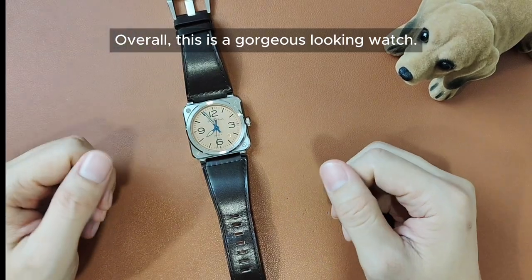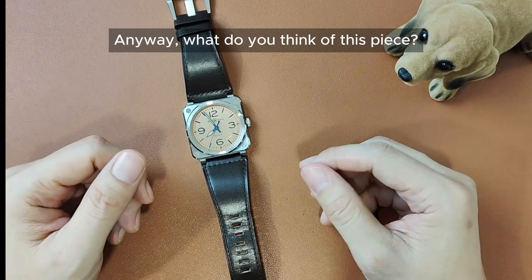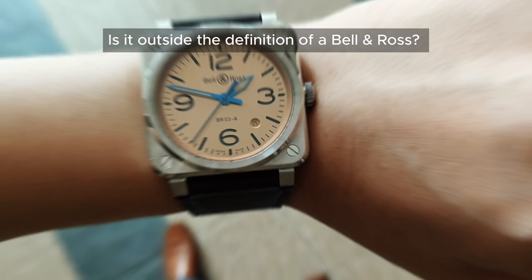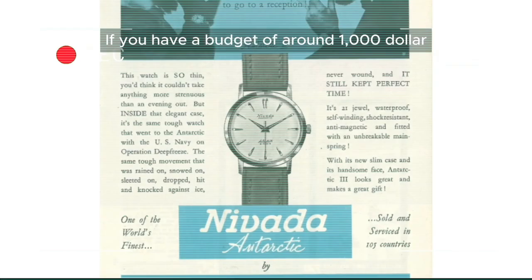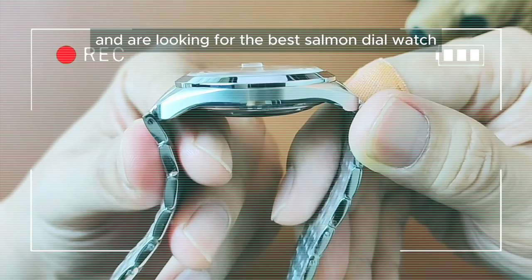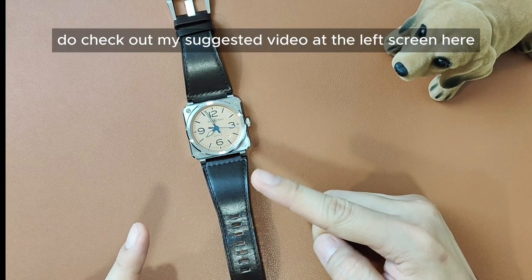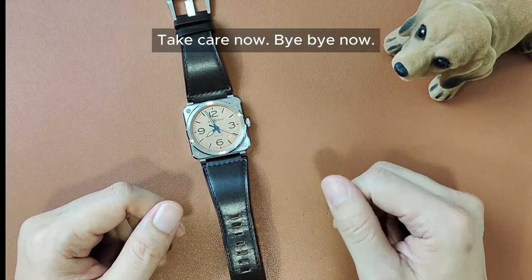Overall, this is a gorgeous looking watch. What do you think of this piece? Too dressy? Is it outside the definition of a Bell & Ross? Do let us know what you think in the comments below. If you have a budget of around $1,000 and are looking for the best salmon dial watch at that price, do check out my suggested video on the left screen here, and I'll catch you in my next video. Take care now, bye bye.